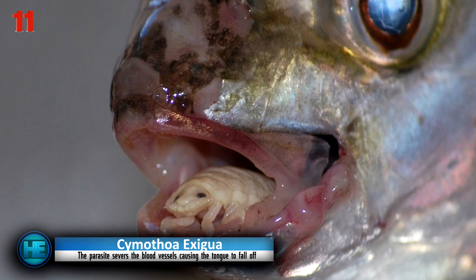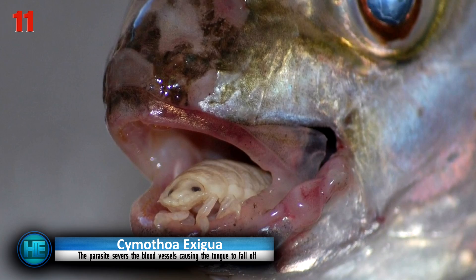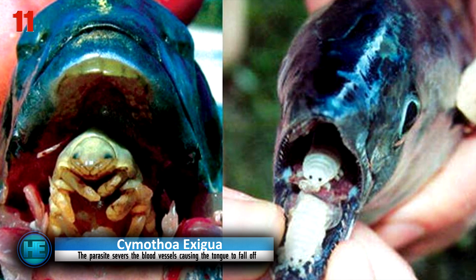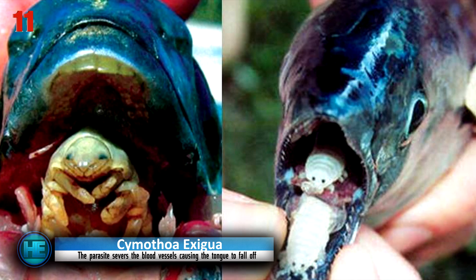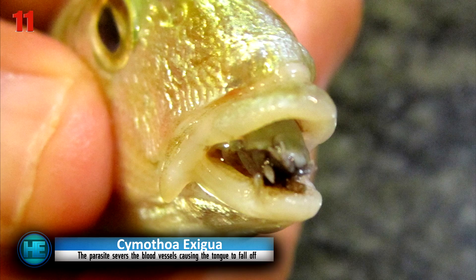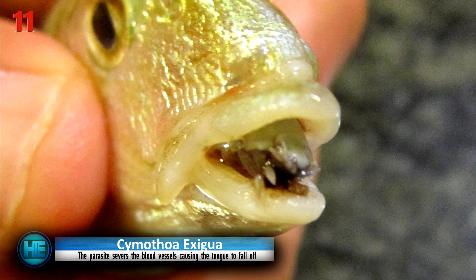This ocean parasite thrives by making itself an unwanted guest in fish's mouths. It begins its process of invasion by entering the fish's body through the gills, eventually attaching itself onto the tongue and feeding on it until it finally dries out and falls off. It then secures its position on the remaining stub and continues to live off the blood and mucus in the fish's mouth — which the fish then uses as if it were its tongue.